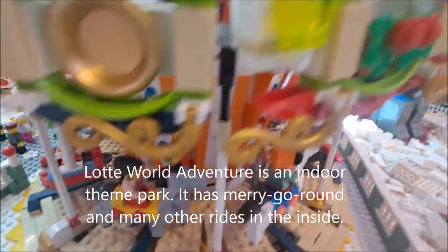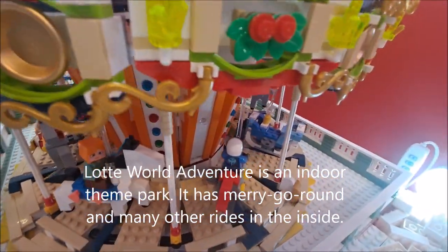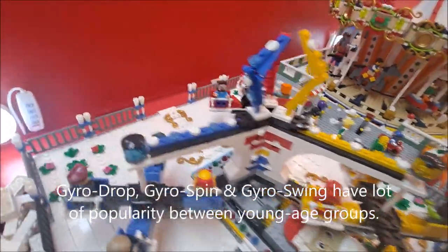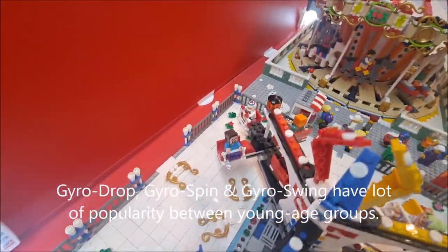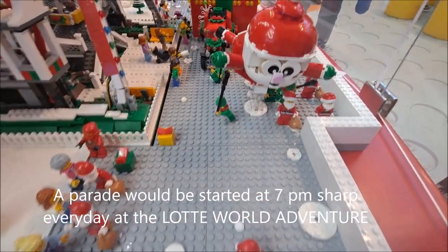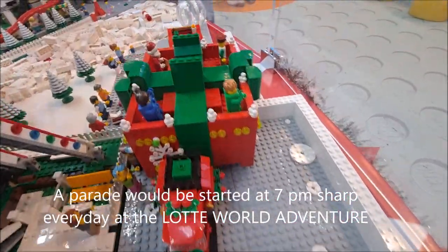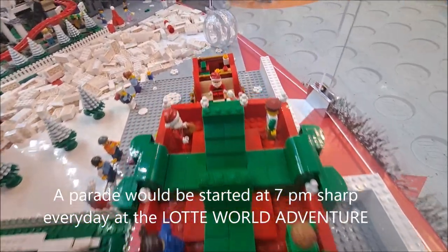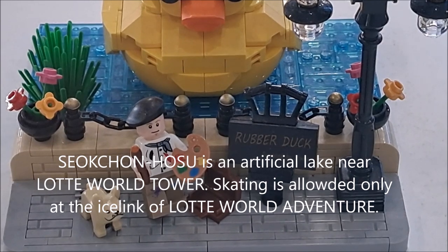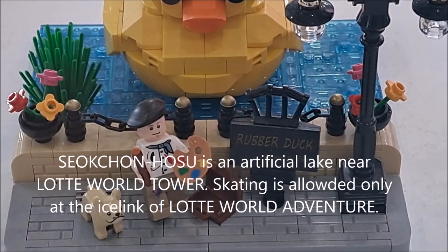Lotte World Adventure is an indoor theme park with many rides inside. The gyro drop, gyrospin, and gyroswing are very popular among younger age groups. A show starts at 7 pm sharp every day at Lotte World Adventure. Seokchonho Lake is an artificial lake near the Lotte World Tower. Ice skating is available only in the indoor ice rink of Lotte World Adventure.